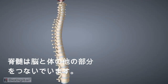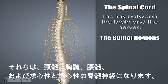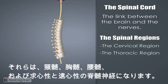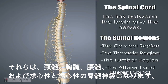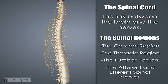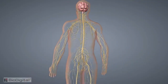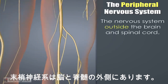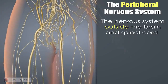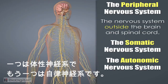The other half of the central nervous system is the spinal cord — the link between the brain, the nerves, and the rest of your body. The spinal cord is divided into four different regions: the cervical, thoracic, lumbar, and afferent and efferent spinal nerves, which merge to form the peripheral nerves. The peripheral nervous system is essentially the nervous system outside of the brain and spinal cord, subdivided into the somatic nervous system and the autonomic nervous system.